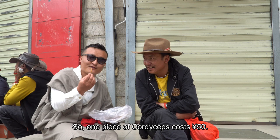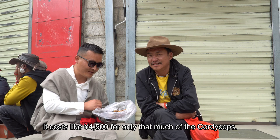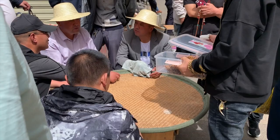One piece of cordyceps costs around 50 yuan. All the cordyceps he has were recently picked from his hometown, and the total value of just that amount costs around 4,500 yuan.